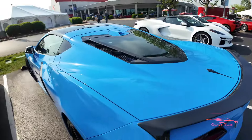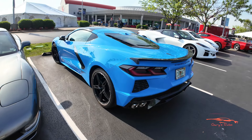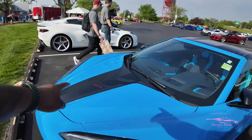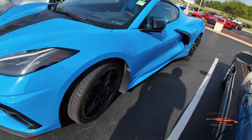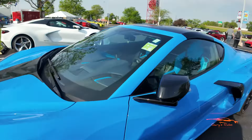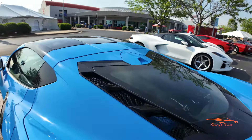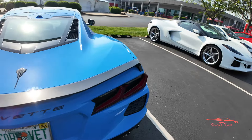Then you have this beautiful Rapid Blue C8 Stingray, looking gorgeous as well. It has a Jake stinger on the hood, black wheels — this looks like a Z51 equipped car. It has a Tension Blue interior, a smoke roof, a blue engine cover, a low wing, and carbon flash trim. Nice, nice.